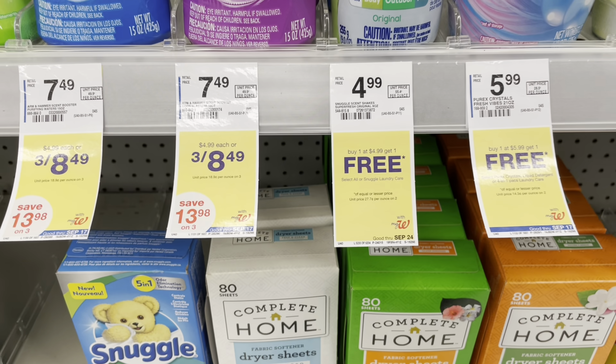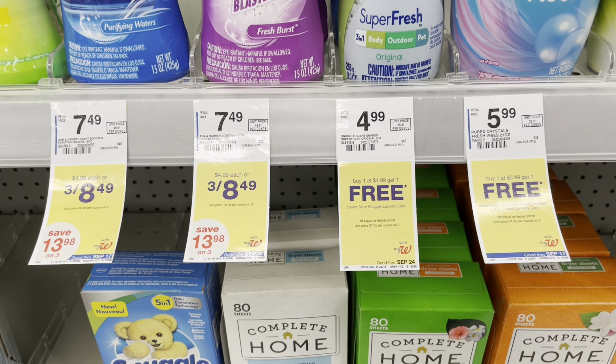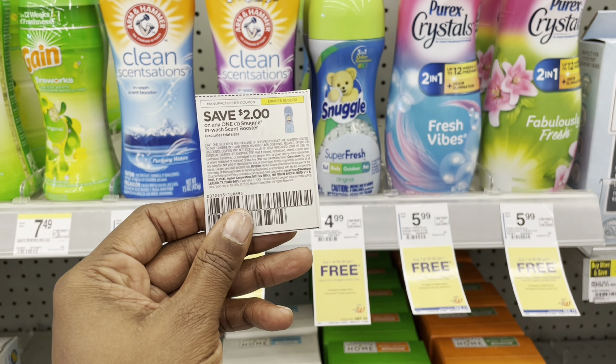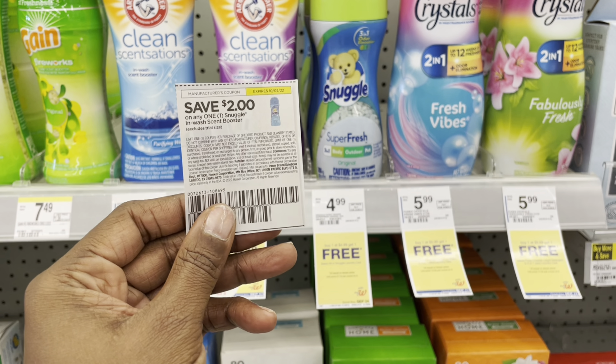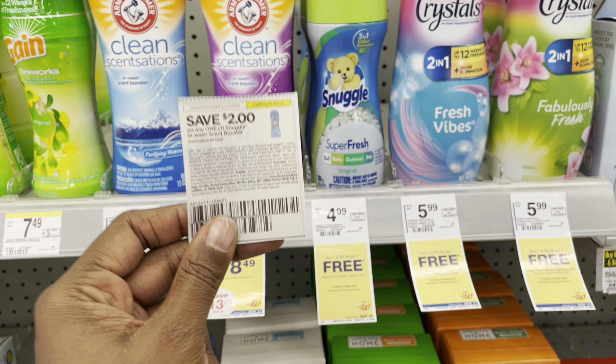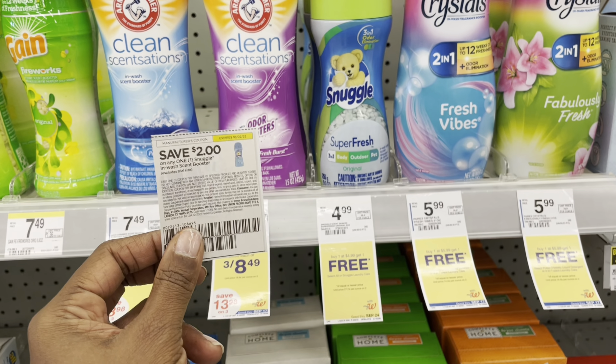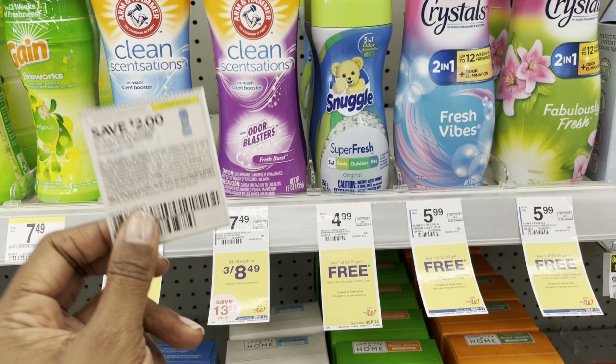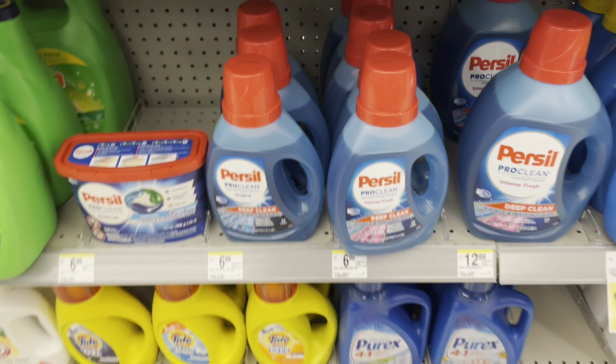The Snuggle Scent Boosters are a slightly better deal — they're buy one get one free at $4.99, plus there's a $2 coupon in the insert. If you can use two coupons, you'll pay just 99 cents for both. If not, you'll end up at $2.99 for both, which is still not a bad deal.